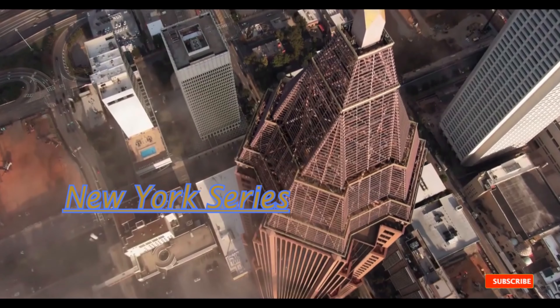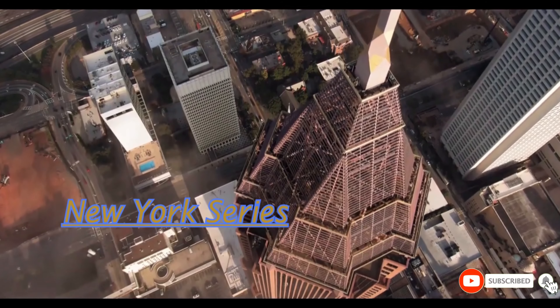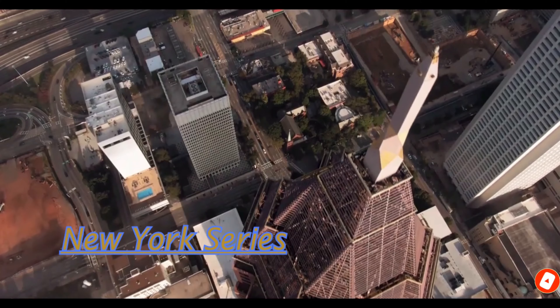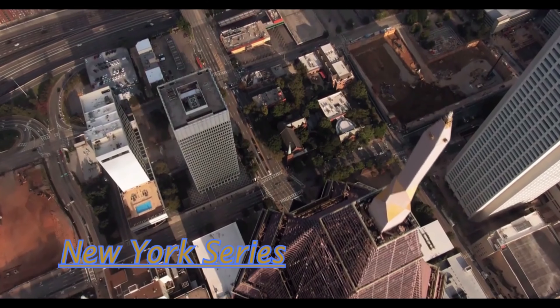Hi, welcome to our channel! Please enjoy this video where we show you a list of things you can visit in the most famous park in the world — a green square in the middle of a concrete jungle.